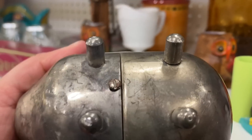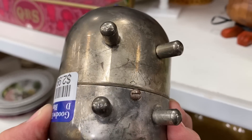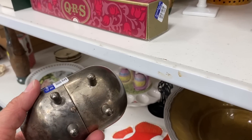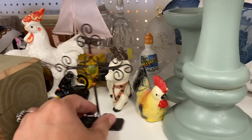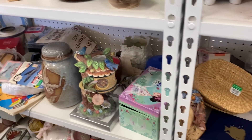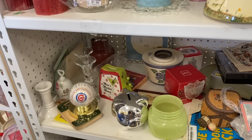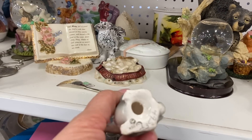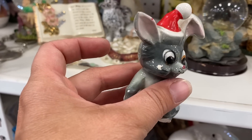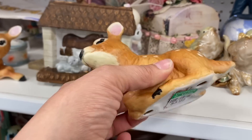I thought this little piggy bank was really cute. I was trying to read the mark but I never did get a good look — it was very blurred out from the tarnish, but I thought he was super cute. I was also thinking about this little deer for my laying-down deer collection. These home co deer were cute but a little big for my collection.